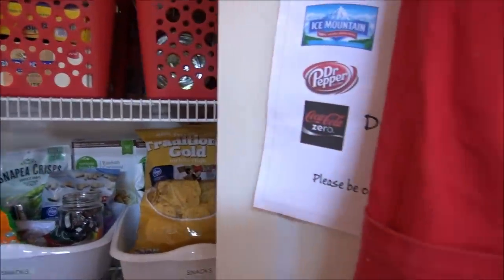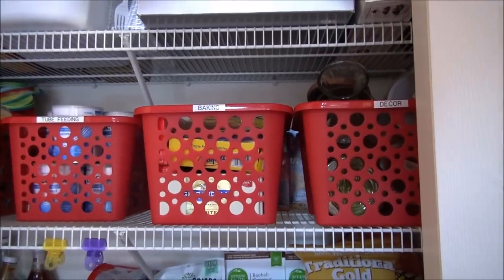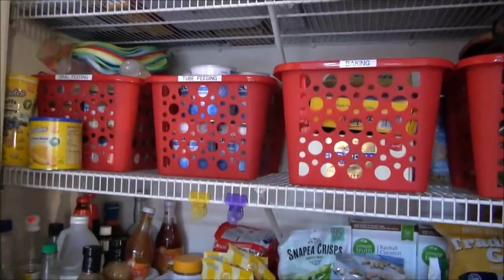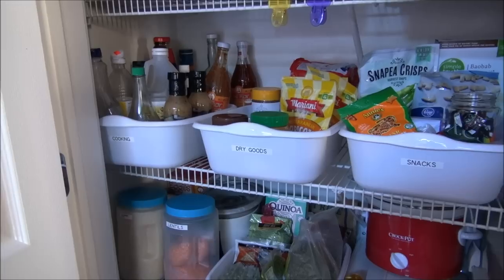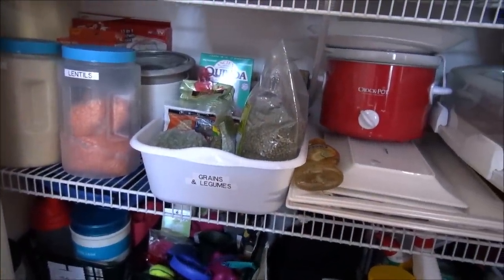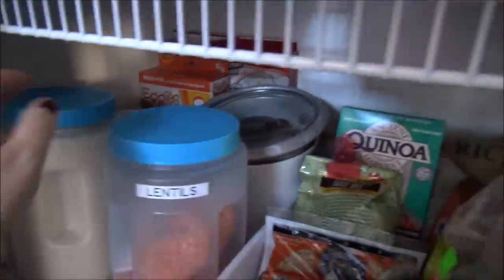This is my pantry area — it doesn't hold all the food in my kitchen, but this is where I put the crates I got from Dollar Tree. At the very top I store some baking items and decor items. I use those white bins to put party wear at the top because we don't access that all the time. On the next shelf I put cooking items on the left, dry goods, and snacks on the third shelf. I also have another bin for beans, peas, and grains.